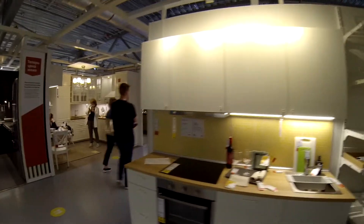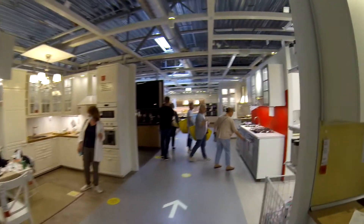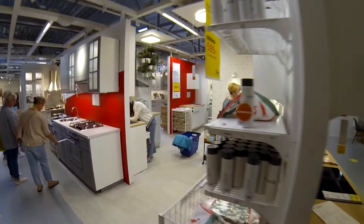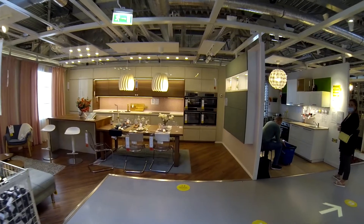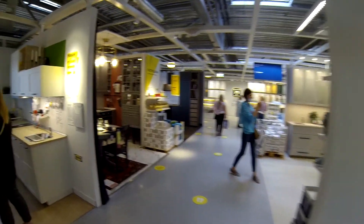So this is the main floor. We're right now in the kitchen section, and I think this may look like an ordinary IKEA except that the kitchen sizes reflect the average Russian house — the average Russian flat has a very small kitchen, like this one.